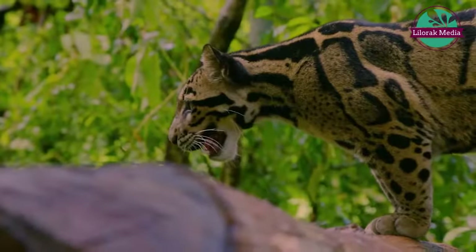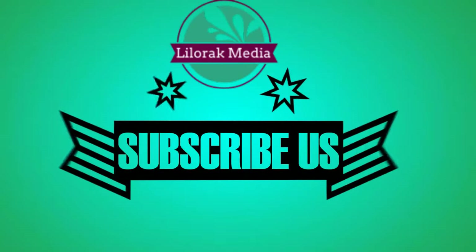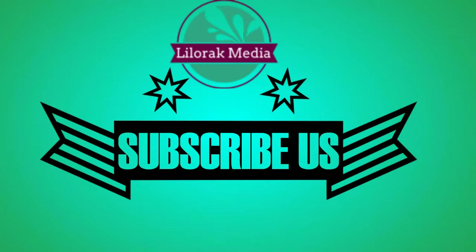sometimes you think they're more like monkeys than cats.